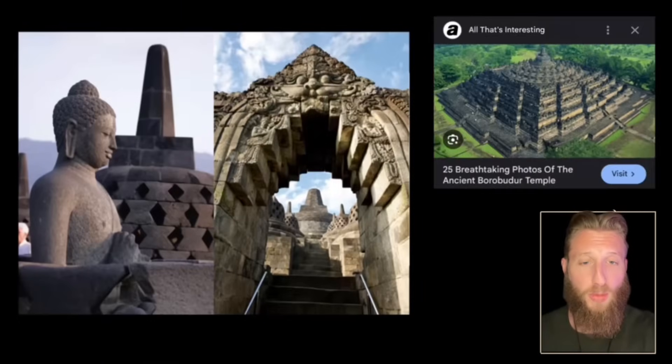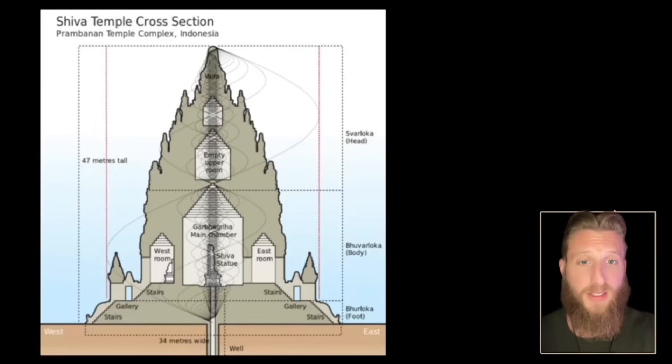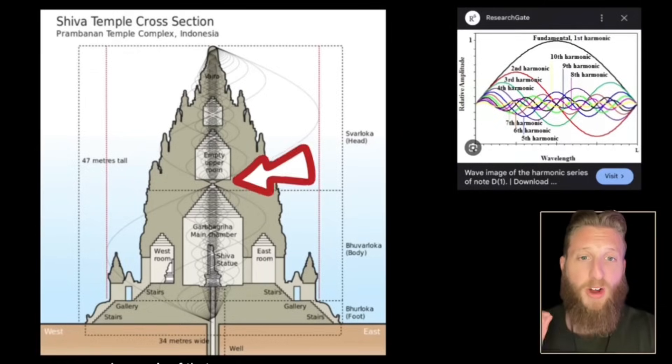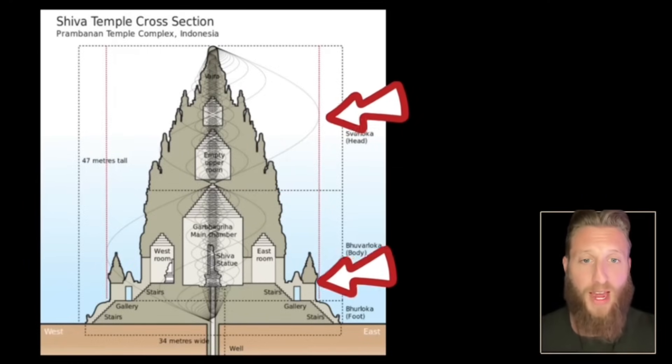Borobudur also shares this Corbeled Arch, as well as satellite features within the complex. If you overlay a sine wave from the top of the temple to the bottom, every harmonic of that sine wave converges at the top of the main chamber. The amplitude of that sine wave defines the boundary of the last two cones in the temple.